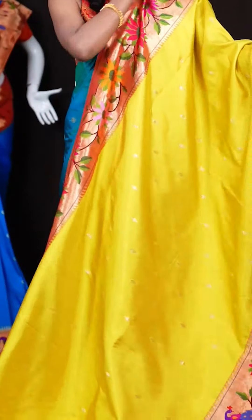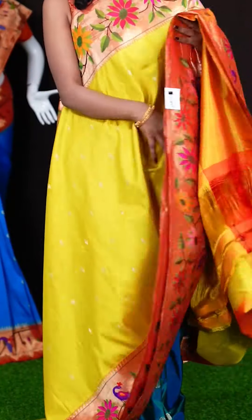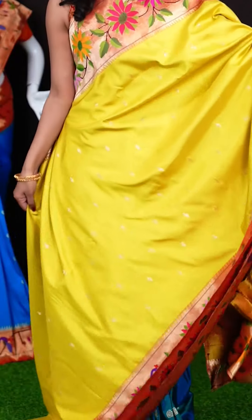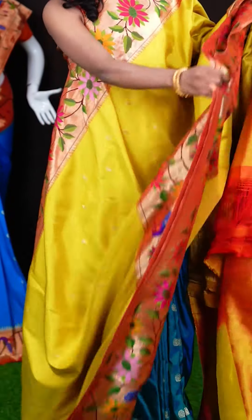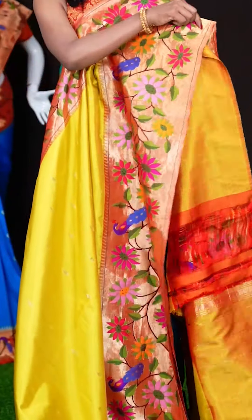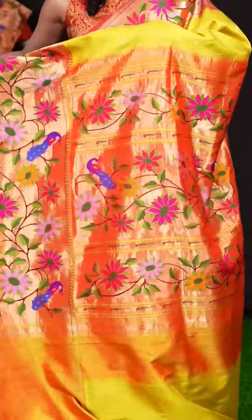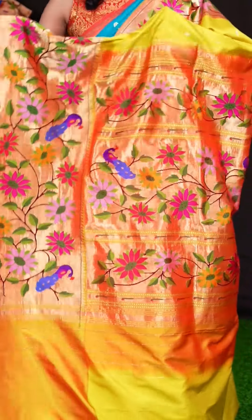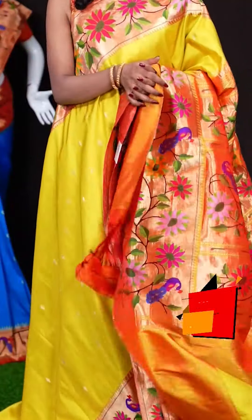Here we have a very beautiful saree — it's a pastel green with rust orange colour combination. All over the body it has beautiful Dizana motifs. It has got a contrast big pick of Dizana border, and a Paitani pallu. When it comes to the blouse, it has got a clean blouse with border. The item code is LV7837 and the wish price is 1,36,995 rupees only.